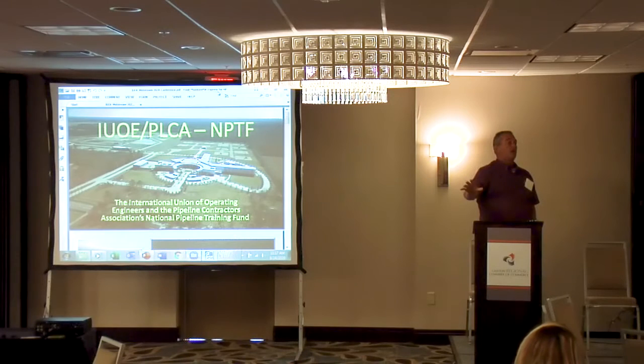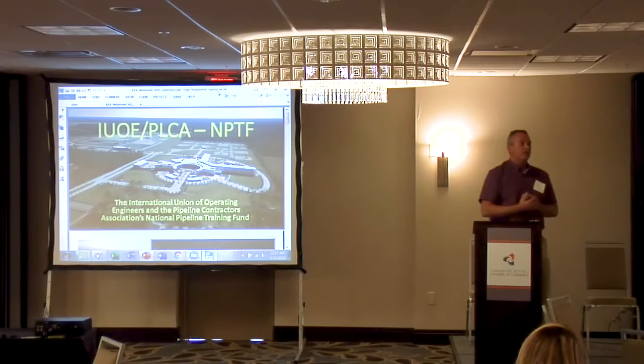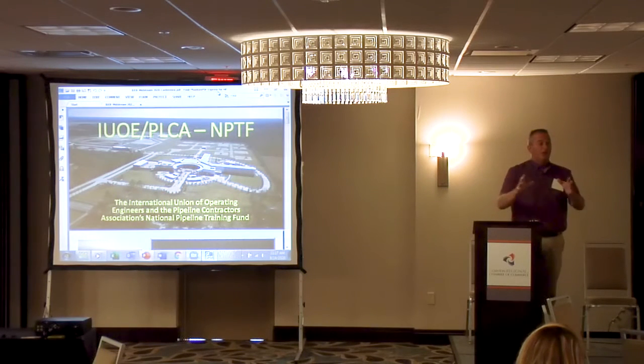They can actually shut two of those units down for training. The instructors will make something wrong with the unit, and the stationary engineers who are there to train have to fix it and put it back online — and it better work.